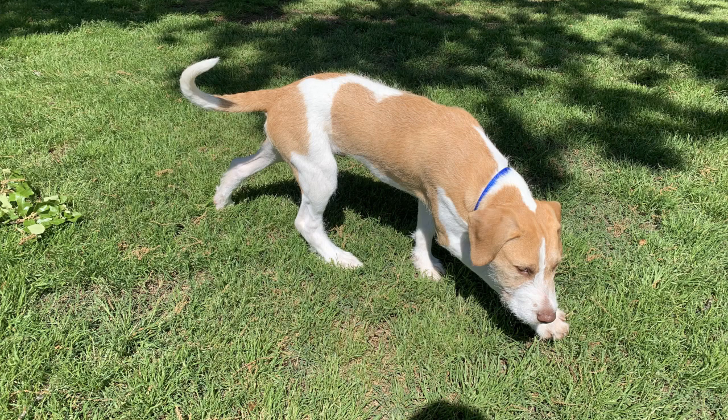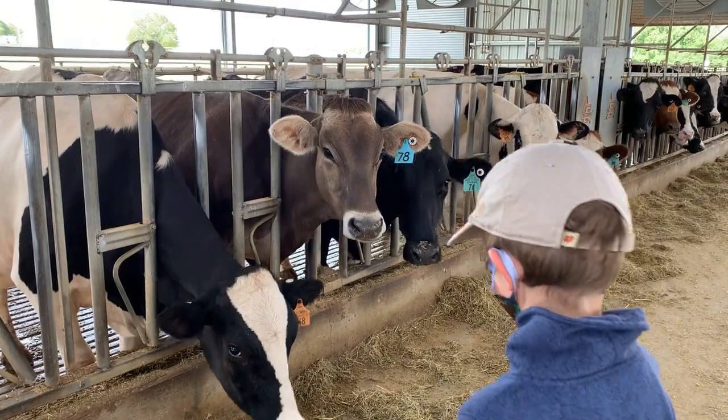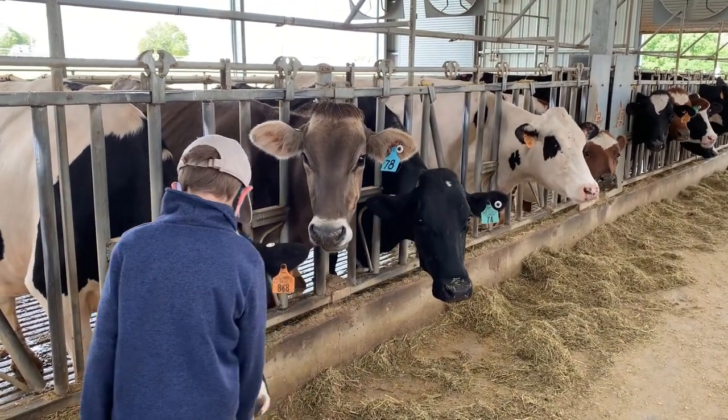If Murphy was a dairy cow, I think he'd be a Guernsey. Here at the OSU Dairy, they have Holsteins and Jerseys.